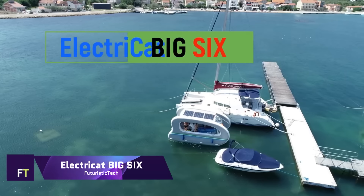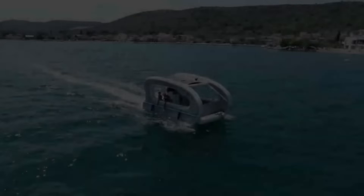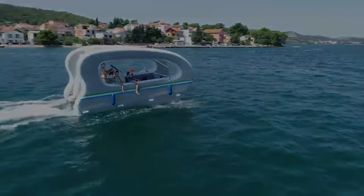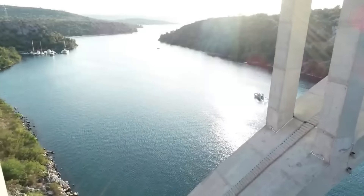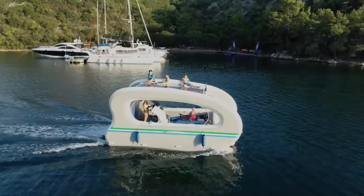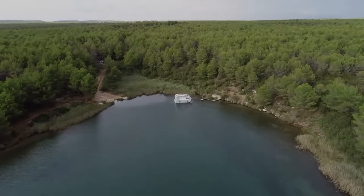Electricat Big 6. This roomy and luxurious boat can sleep six people and has 12 square meters of deck space, 6 square meters on the roof, and 2 meters of inside headroom. You can sit on the roof, look out through the transparent windows, or close the curtains for seclusion. Portable and lightweight, the Electricat Big 6 weighs 120 kilograms without the engine and folds into a tiny size. It takes 5 to 60 minutes to inflate at the water, depending on the power source. A silent and clean 3 kilowatt electric outboard motor powers the Electricat Big 6 at 7 knots.